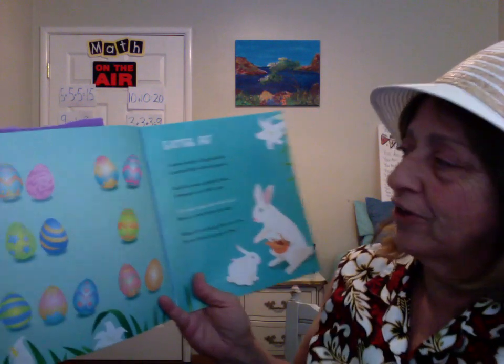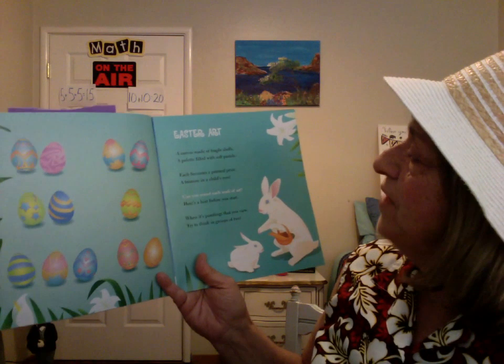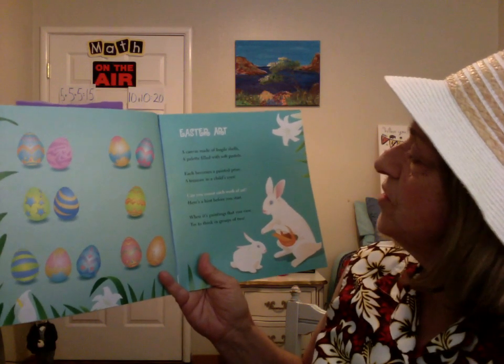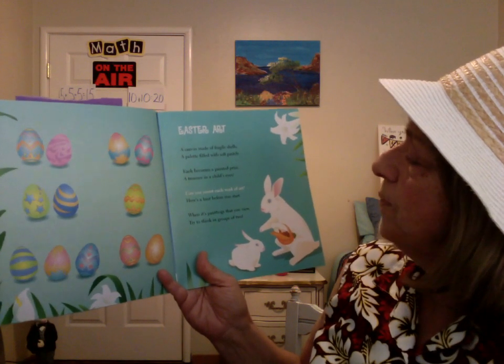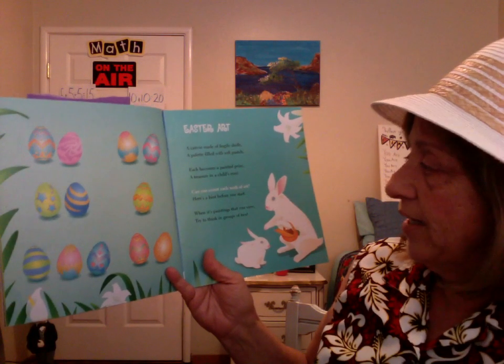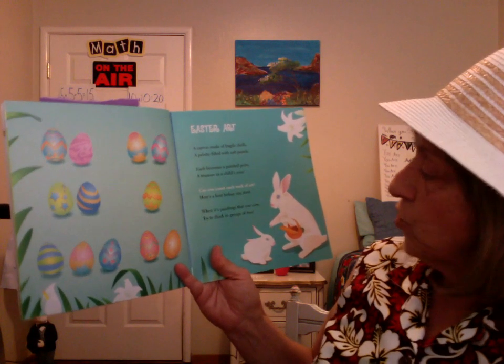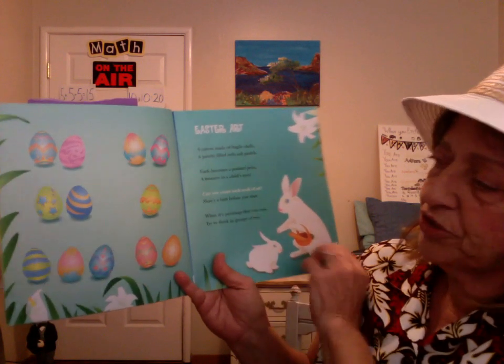Answers are in the back. Easter Art. A canvas made of fragile shells, a palette filled with soft pastels. Each becomes a painted prize, a treasure in a child's eyes. Can you count each work of art? Here's a hint before you start: when it's paintings that you view, try to think in groups of two.